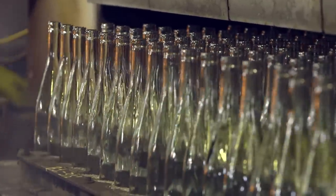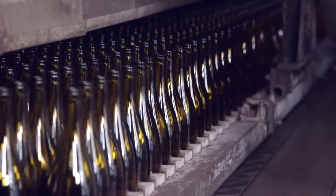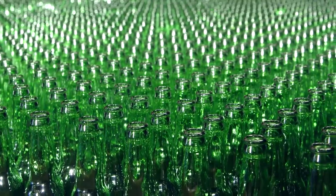Warm, but not yet finished, the bottles enter the leer. Carefully they are reheated, then very slowly cooled to room temperature, releasing stresses. The new bottles emerge strong and durable.